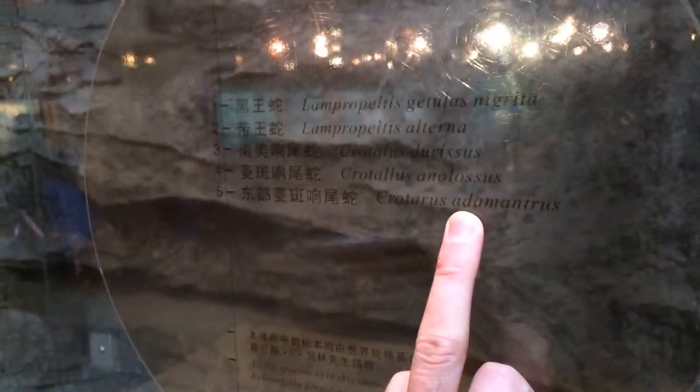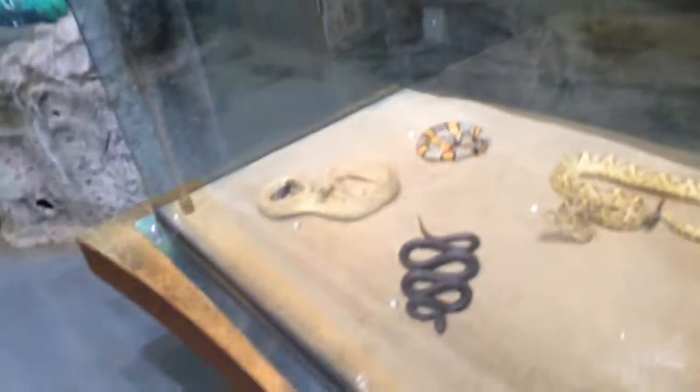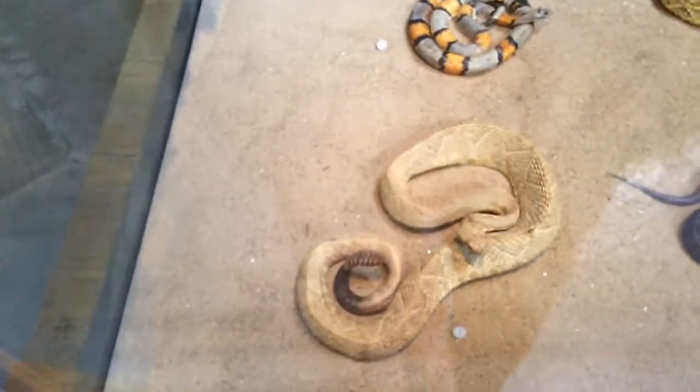Rattlesnakes — Crotalus. Lampropeltis — what's lampropeltis? Crotalus is usually a rattler; you can see the rattles there.